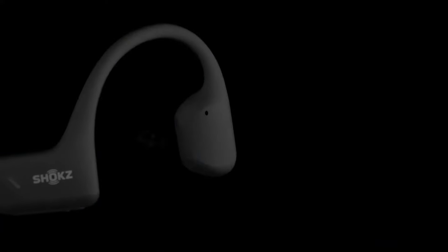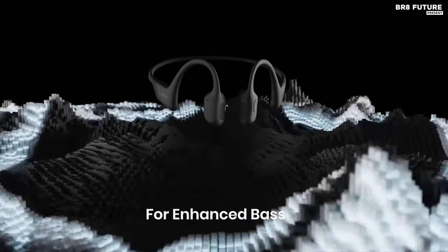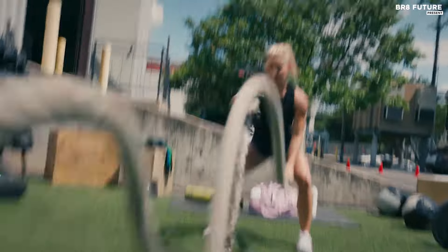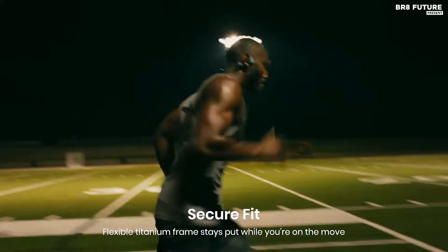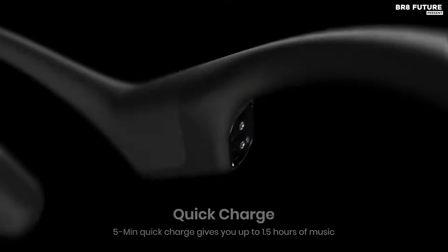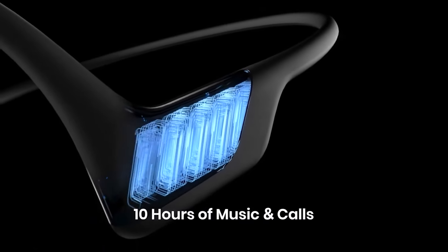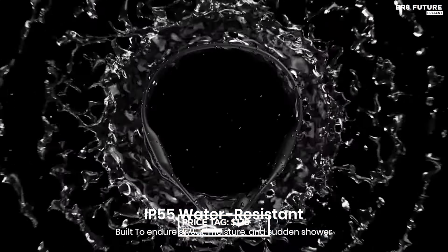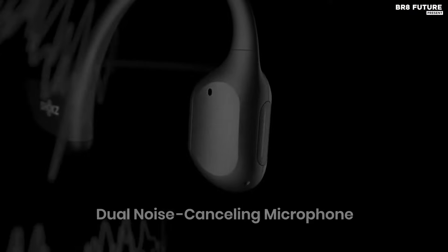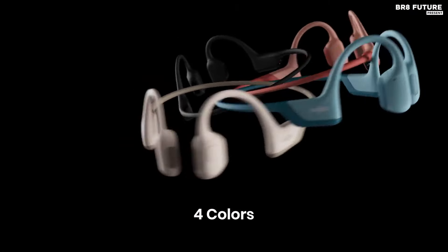With premium sound quality delivered through advanced bone conduction technology and Shokz turbo pitch innovation, you'll enjoy crystal clear audio, powerful volume, and deep bass like never before. The quick charge feature provides 1.5 hours of playback with just a 5-minute charge. At a competitive price of $179 US dollars, the Shokz Open Run Pro delivers unparalleled performance and value for fitness enthusiasts and music lovers alike.